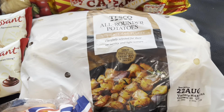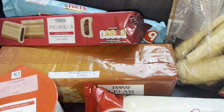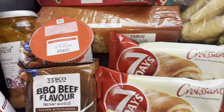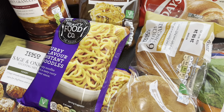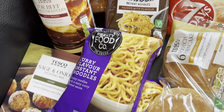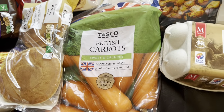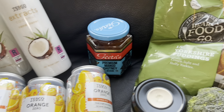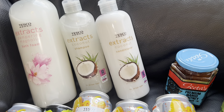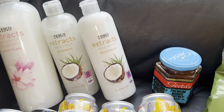Already tucked into these Tunnocks caramel bars! Some potatoes, eggs, two croissants. Got some fig rolls, some Twix Caramels, cream crackers, some barbecue noodles, two curry flavour noodles, gravy, stuffing. Mum likes scotch pancakes and then got some carrots as well. Then got some Yorkshire pudding and some mango chutney.